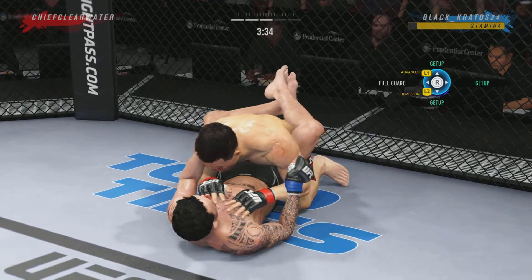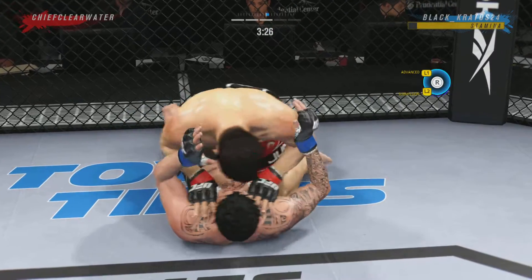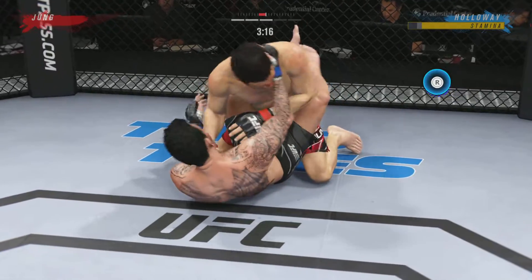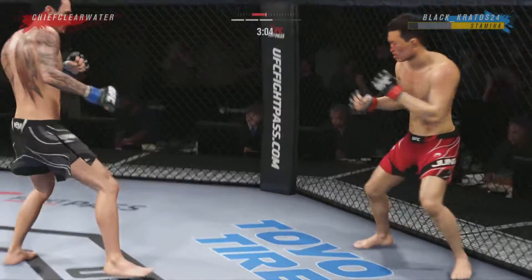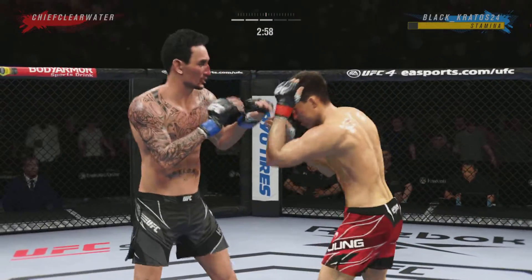Reversal here, DC — what a way to switch the position, fantastic movement by the bottom fighter. The Korean Zombie's pass attempt is denied. Working inside the closed guard now — sharp elbow there by Max Holloway. Elbow up top by Max Holloway. 58 total strikes have landed for Max Blessed Holloway.